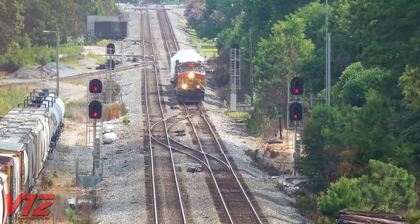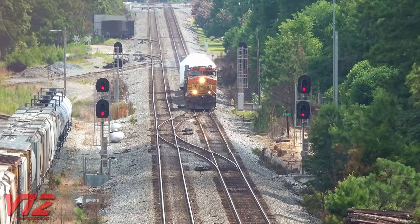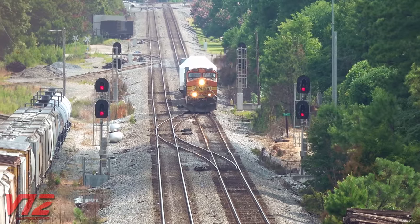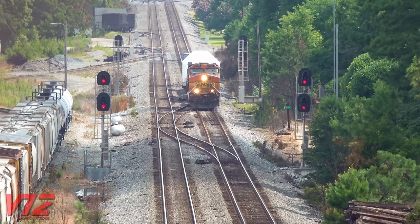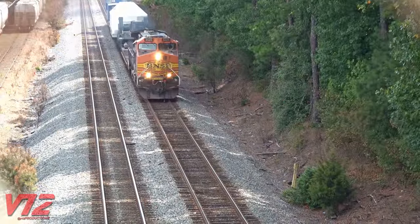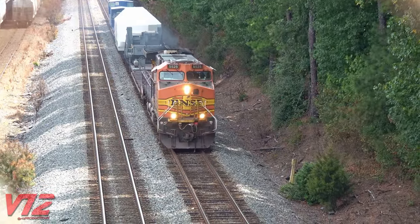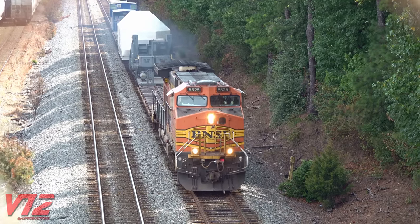That was my first taste of a rail car like that in motion, but it wouldn't be long before I got to see just how challenging a move like that can be. It's August 5th, 2023, and we're back in Doraville, Georgia, looking at that same huge depressed center flat car hauling another Siemens Energy load.